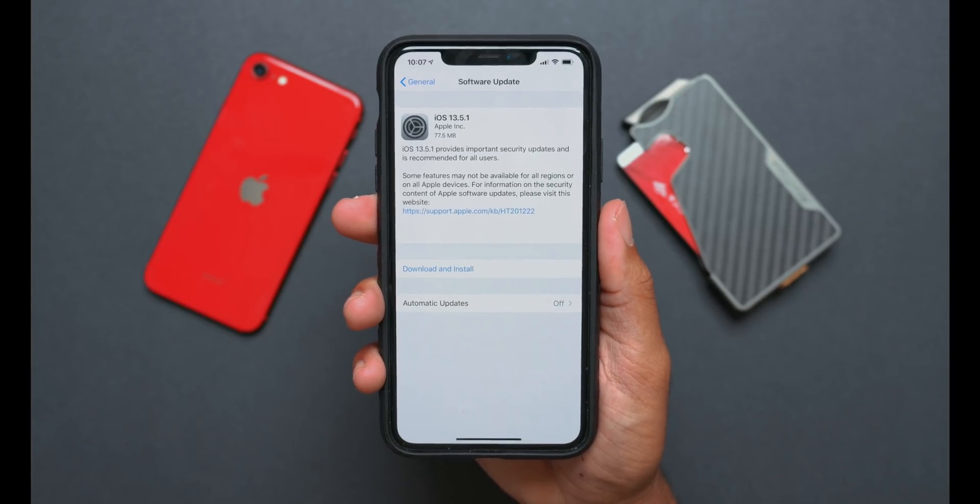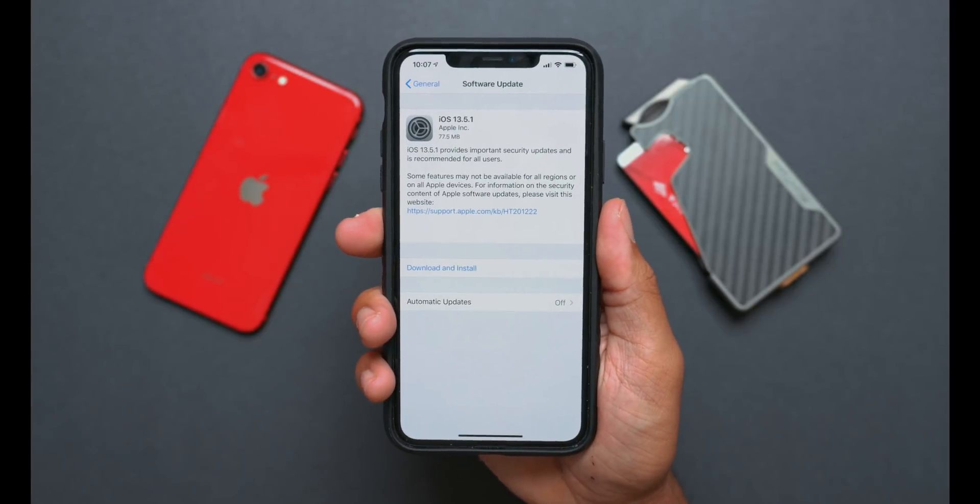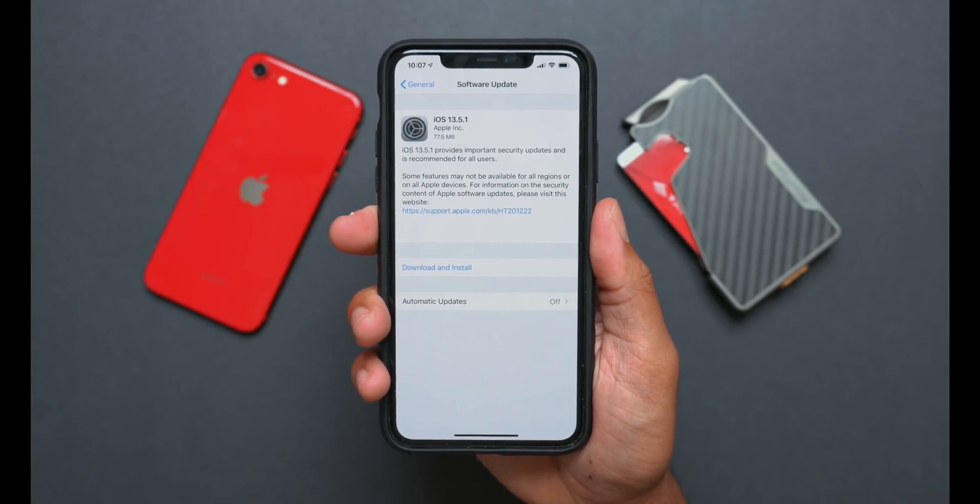If we take a look at the release notes of this update, Apple clearly states that this is a new version of iOS that provides important security updates. This is super vague because it doesn't tell us anything about what is actually being upgraded, but given the update size, I'm guessing that there aren't any new features or major changes in this update.